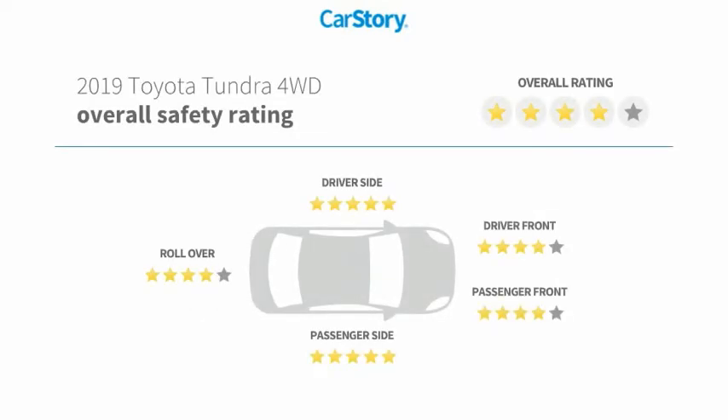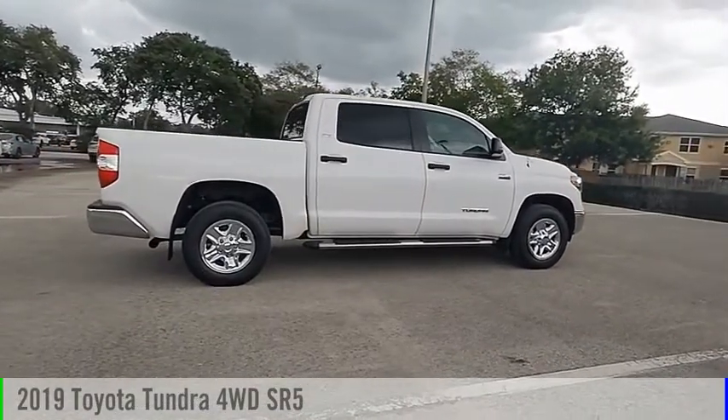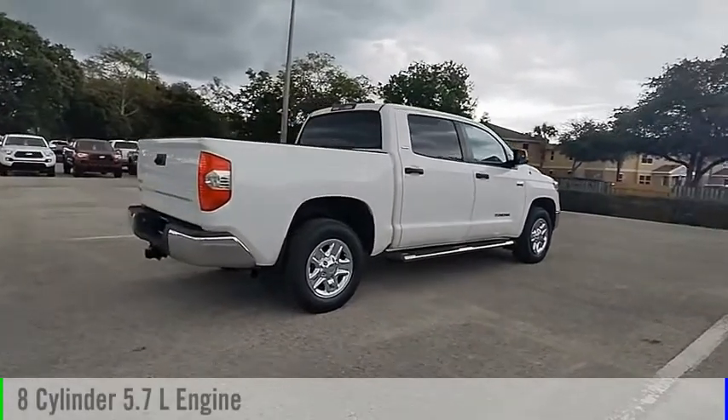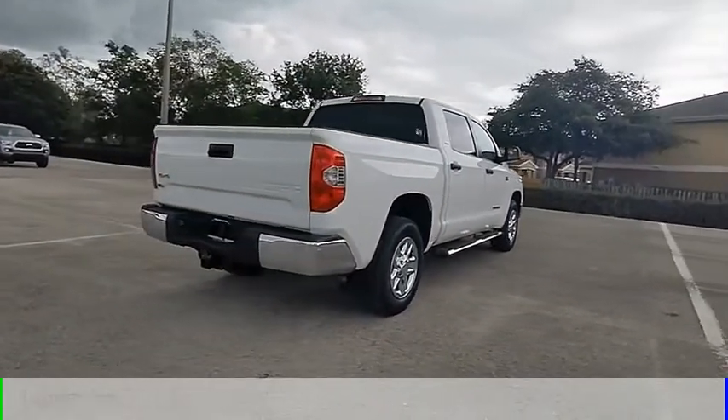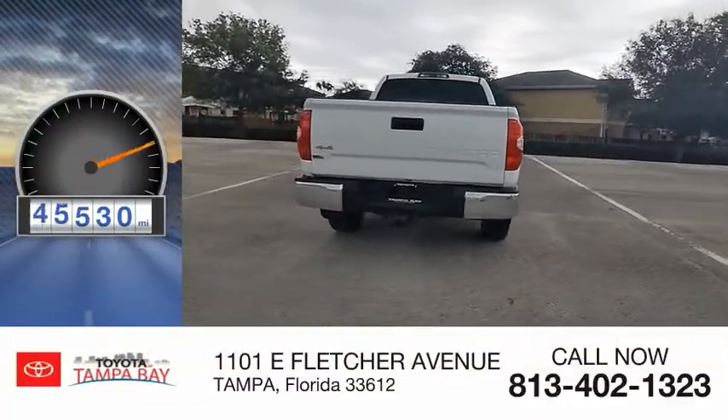With these ratings, you are going to love the 2019 Tundra. This vehicle is powered by a four-wheel drive, eight-cylinder, 5.7-liter engine, and comes with an automatic transmission. This vehicle has less than 50,000 miles.